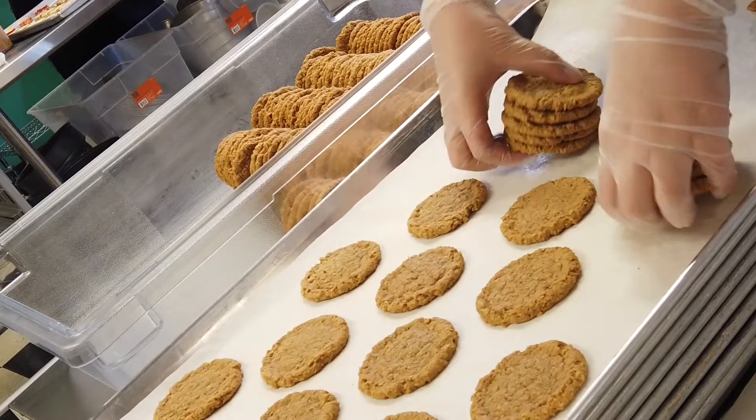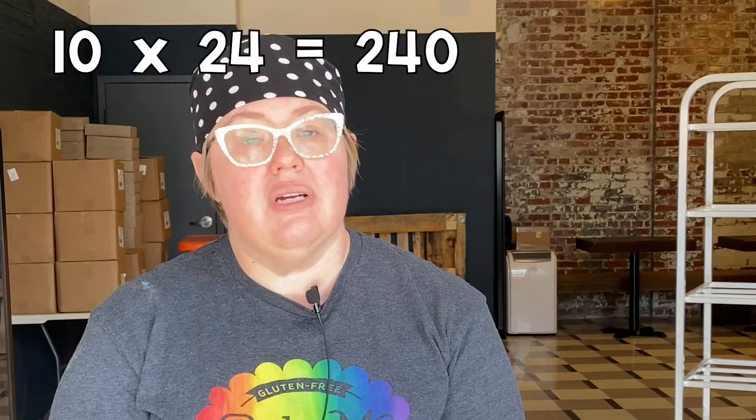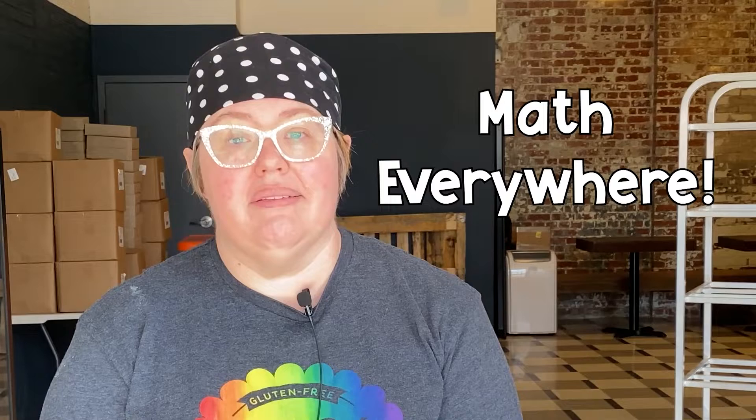We use multiplication for counting our cookies. Our trays are always usually the same configuration. We could do a four by six — that's 24. We have 10 trays, that's 240. So we do that quite a bit.